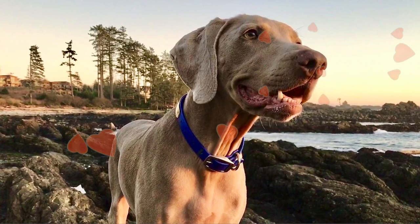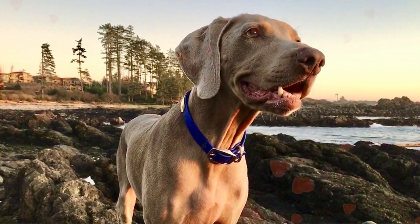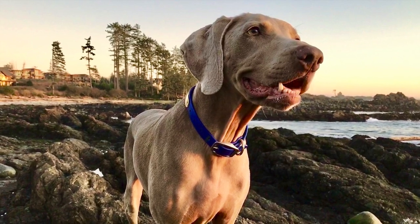We were there over Valentine's Day this year. We did see quite a few other dogs, and they looked like they were pretty happy too.